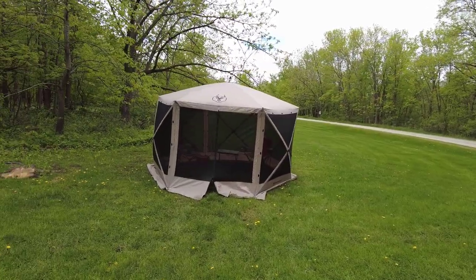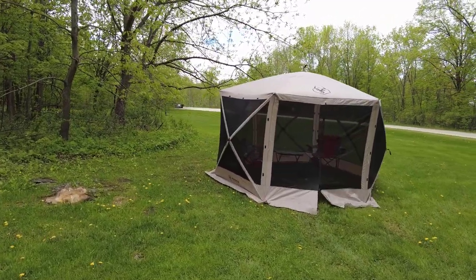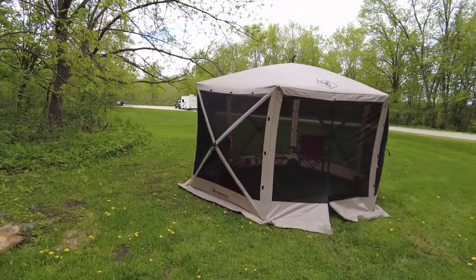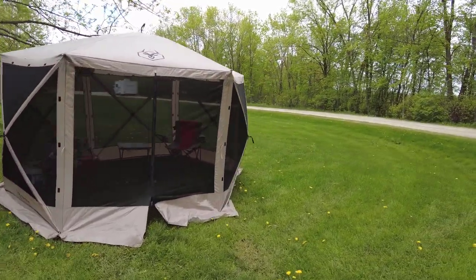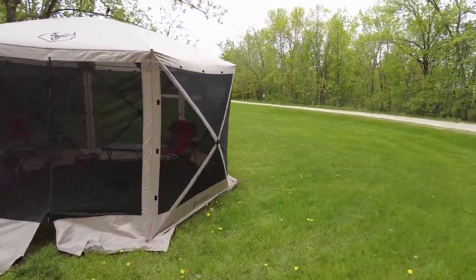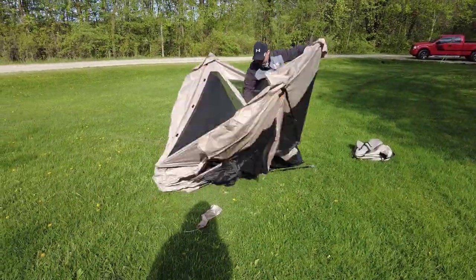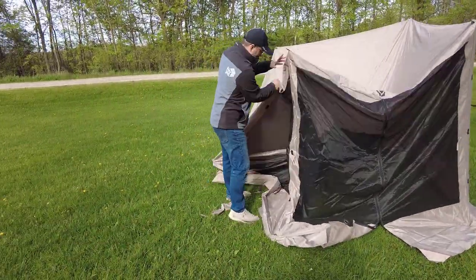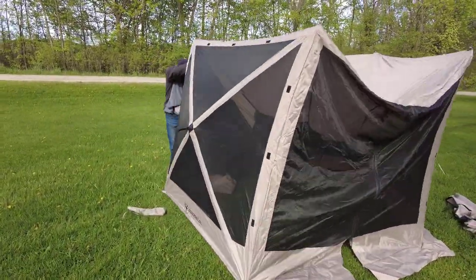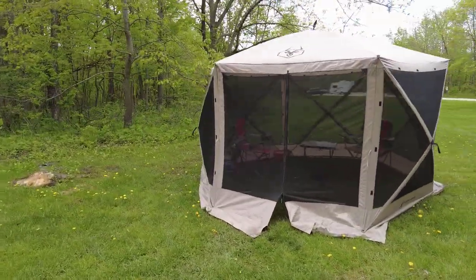We're going to start with our portable gazebo — the Gazelle G6. We've had this for a couple years now and we absolutely love it. We bring it on every trip and use it a lot. It's really easy to set up; once you get the hang of it you can get it set up in about two minutes. The sides just pop out and there are tent stakes that hold it in place.